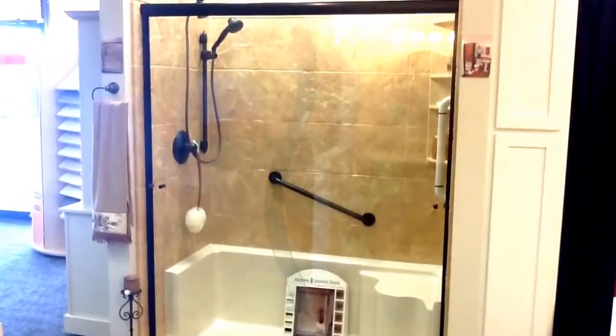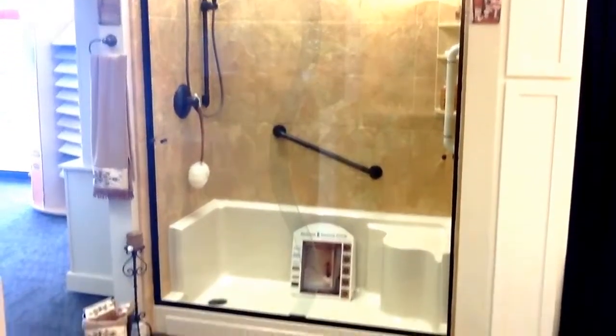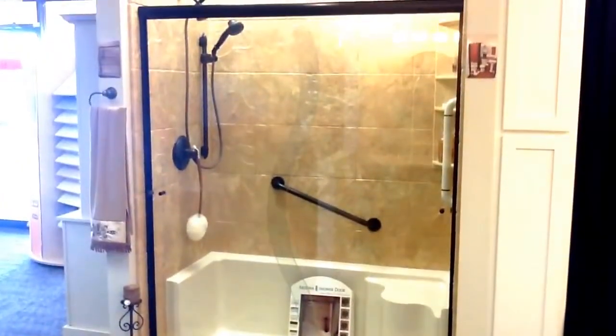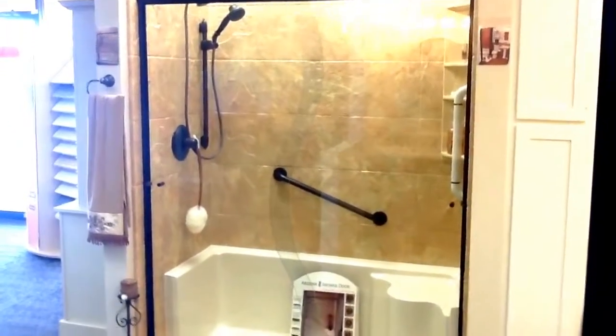This is one of our most popular bathroom displays that we have in our showroom. You can see it's a seated shower pan, and we have the very popular Rock Creek color walls with a slate pattern.